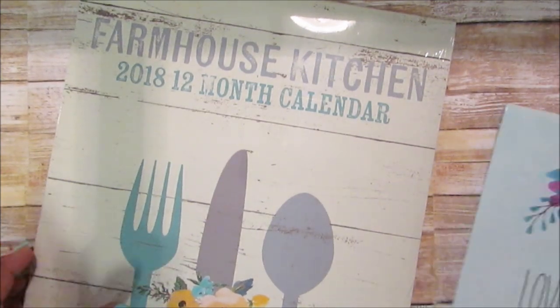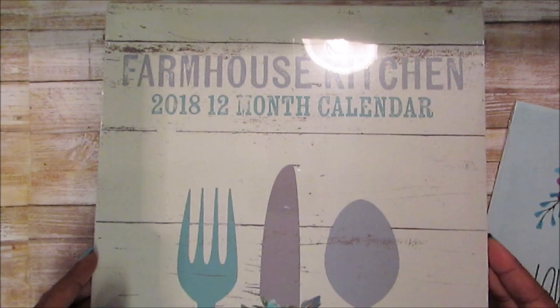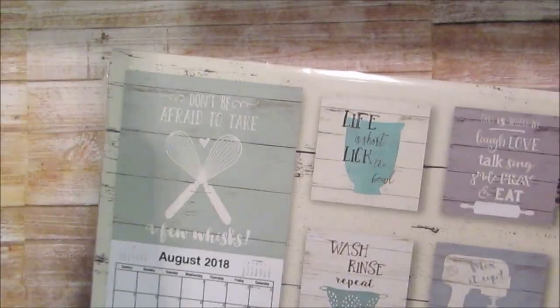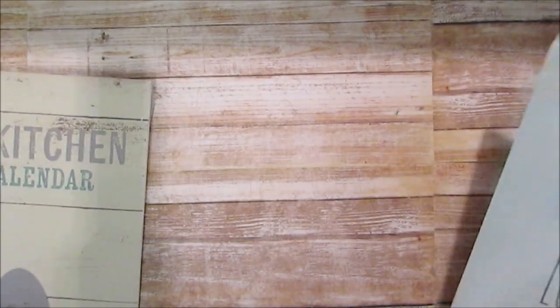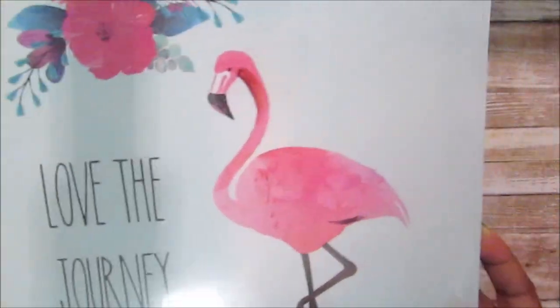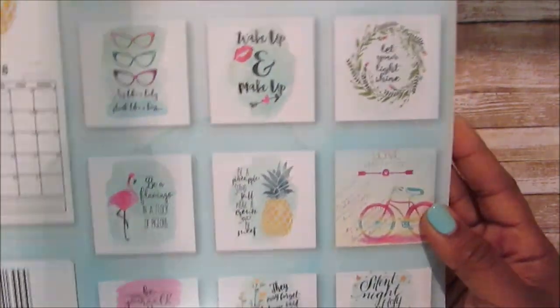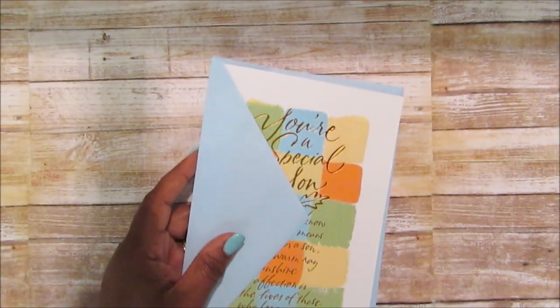I was able to find the Farmhouse Kitchen calendar and I will definitely not be using it as a calendar — I'll be taking all the pictures out and maybe framing some of them. My local store sold out of it super fast. Then this one that says 'Love the Journey' with the flamingo — I think these are really nice to frame. Dollar Tree did a great job. I was watching 'Don Dare to Be Creative' and she flipped through some of those and they were really nice.